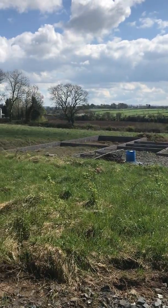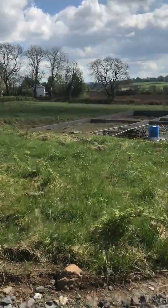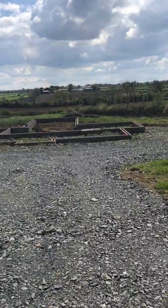Lovely, lovely site and just the perfect day to see it — I think you'll agree on that. That's the motorway in the distance.